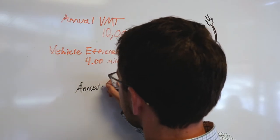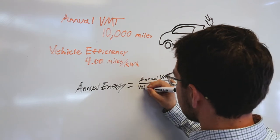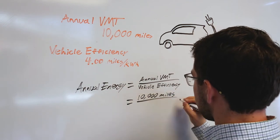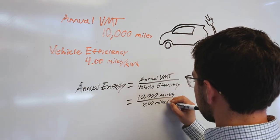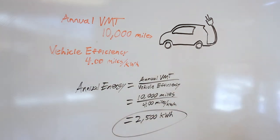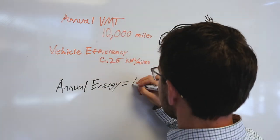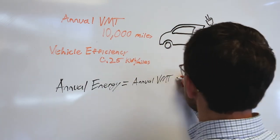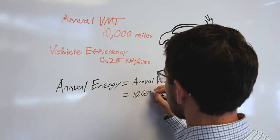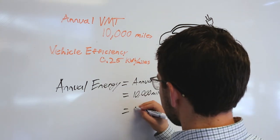However, if the vehicle displays the lifetime efficiency in miles per kilowatt hour, fleet managers will need to divide the annual vehicle miles traveled by the vehicle efficiency to determine annual energy consumed. If all else fails, the U.S. Department of Energy's Federal Energy Management Program has a simple way to estimate vehicle energy consumption: take the vehicle's annual mileage reading and multiply it by the vehicle's fuel economy, listed in kilowatt hours per mile on fueleconomy.gov.